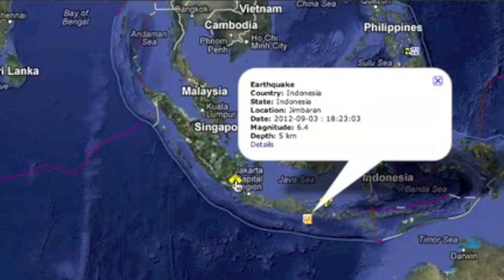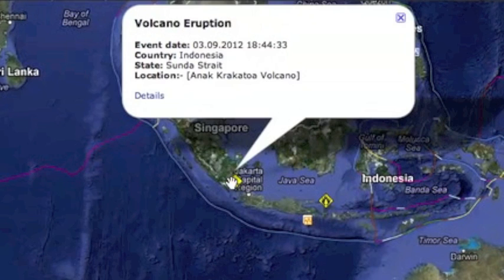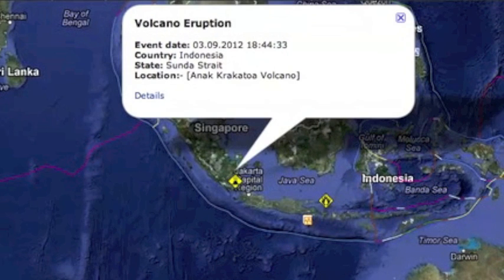But 11 minutes later, way more concerning and possibly related way underground was an eruption at Krakatoa. That volcano is not a joke, and all alert levels are elevated.